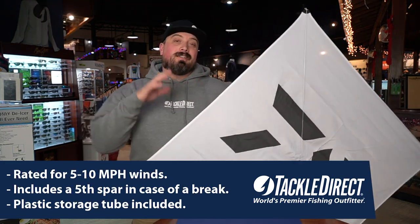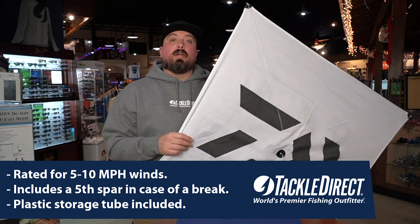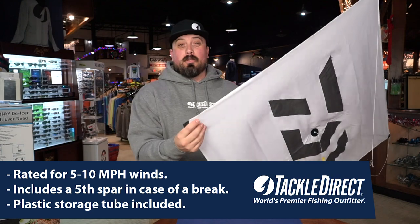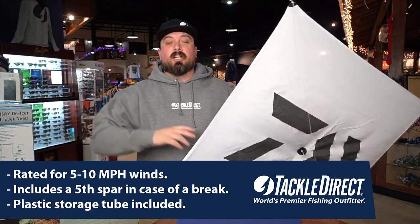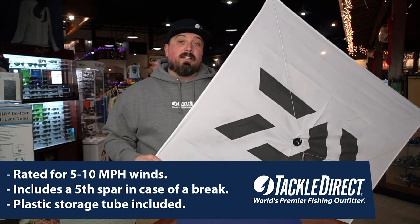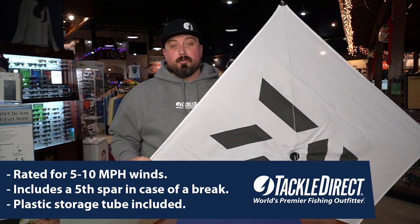The kite that comes with this deal is a Daiwa Tanacom Specialty Lightwing Kite. It's a 5 to 10 mile an hour kite. It comes with a fifth spar in case you break one when you're out on the water to keep you fishing. It also comes with a nice plastic tube to store all the arms, the spars, and the kite in as well to make storage on the boat super easy.